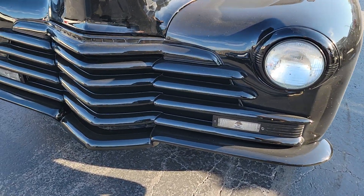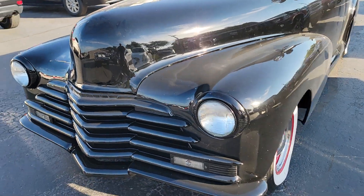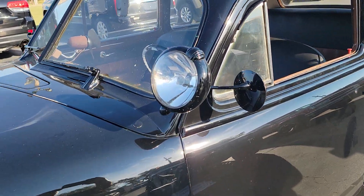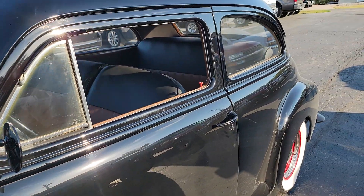Really cool how they've done the grille in this car, all painted to match — monochromatic. Spotlight that works. Glass all in real good condition.